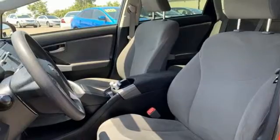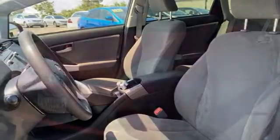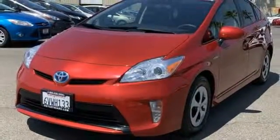It also features an inline four-cylinder engine, aluminum wheels, gas pressurized shocks, and streaming audio.